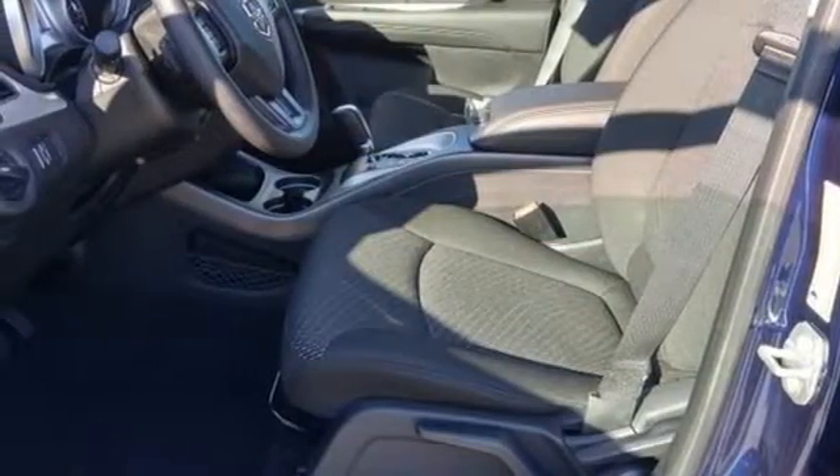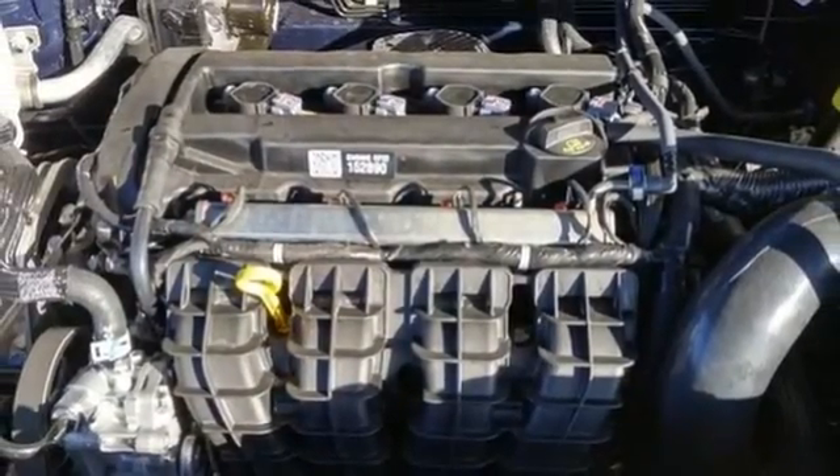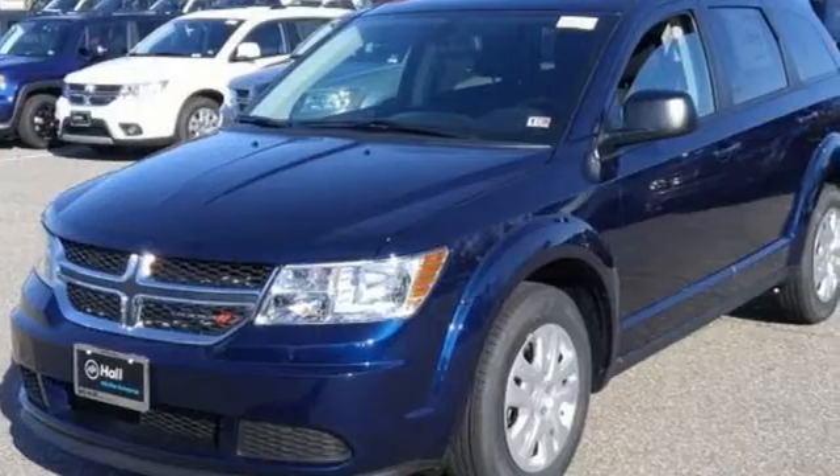Doors and push button start proximity key, touch screen display, pearl coat paint, four 12-volt power outlets and power heated mirrors.